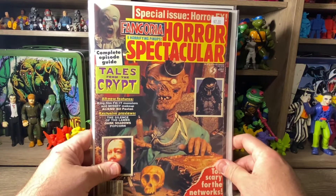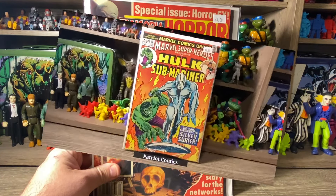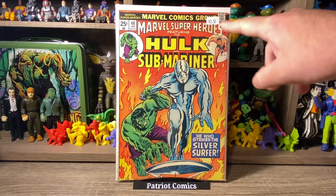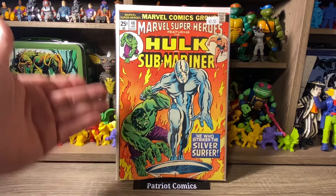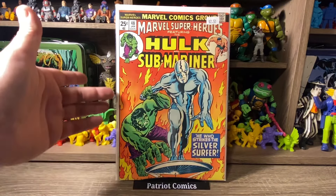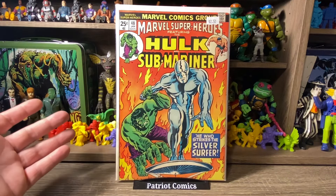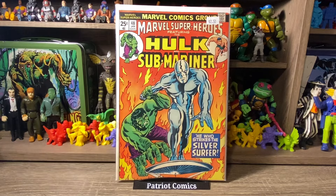Now let's get to the comic books. First comic up is Marvel Super Heroes featuring Hulk and Sub-Mariner, issue number 48. I just love this cover. It was priced at $2.50, I got it for $1.25, and it's in really nice condition — it's got a little bit of staining on the spine, but overall a great looking book. For $1.25, I love this awesome Silver Surfer cover. I had to grab that — what a deal.